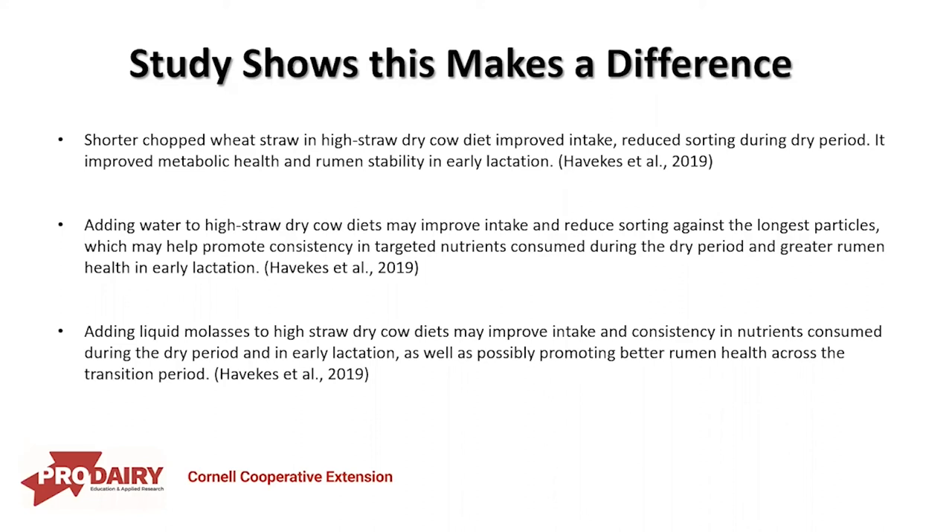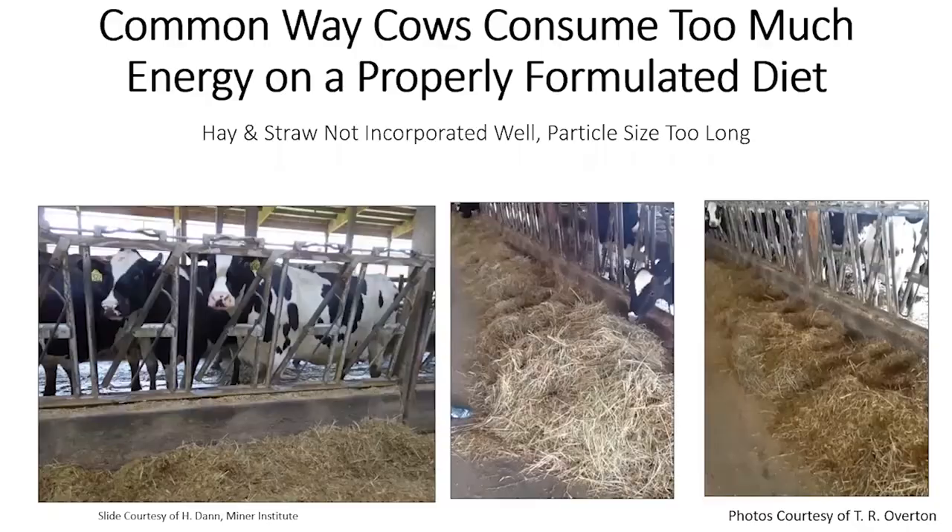These cows are in a tenuous situation as they go through the transition period, so consistency from a standpoint of intake and reduced sorting can be tremendously beneficial. Pictures of feed bunk sorting show cows creating holes in the TMR and long dry hay piled at the end — clear signs that cows have been sorting, which leads to energy overconsumption in a properly formulated diet.